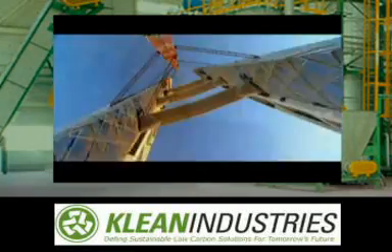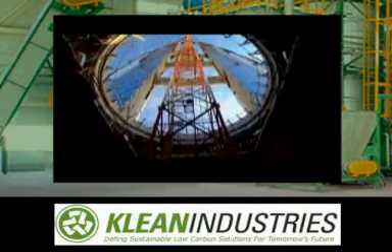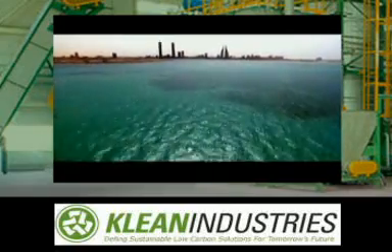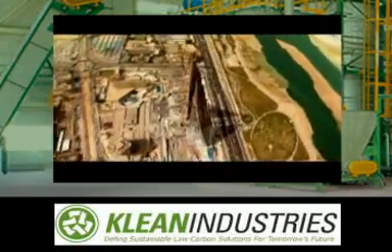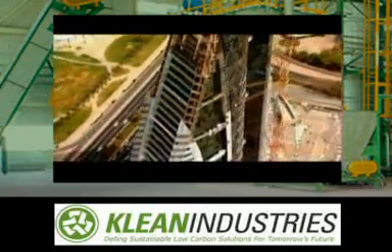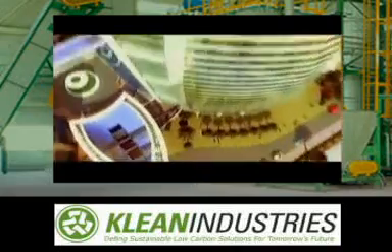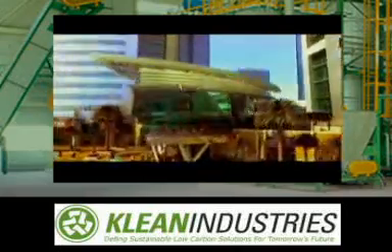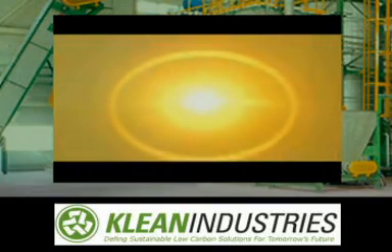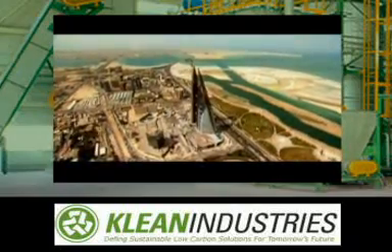An architect with a daring vision — a vision he will have to fight for. The Bahrain World Trade Center rises on the shores of the Persian Gulf. What makes this building unique is not its height or beauty, but its green technology. It will be the first skyscraper in the world to be powered in part by its own wind energy. In theory, it's a brilliant idea, but nothing like this has ever been attempted. With the Earth's temperature on the rise and the need for clean energy greater than ever before, the stakes for the Bahrain World Trade Center couldn't be higher.